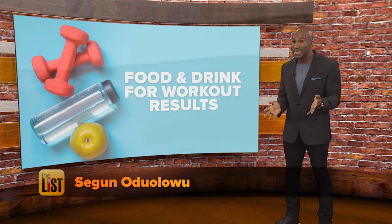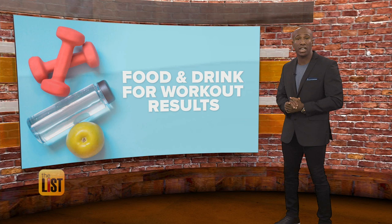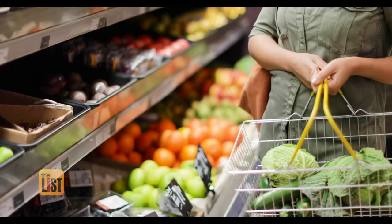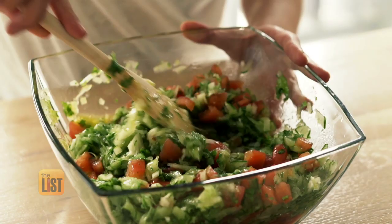We all know working out can help get you in shape, but the fact is your diet is just as important. Lindsey Granger talked to the nutritionist for the Chicago Cubs to show us what to eat and drink to get some major league workout results. It's on the Fit List.